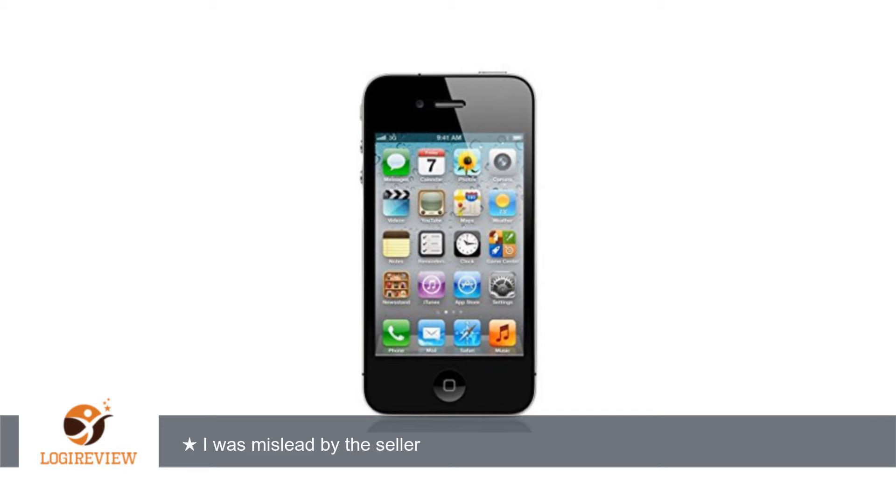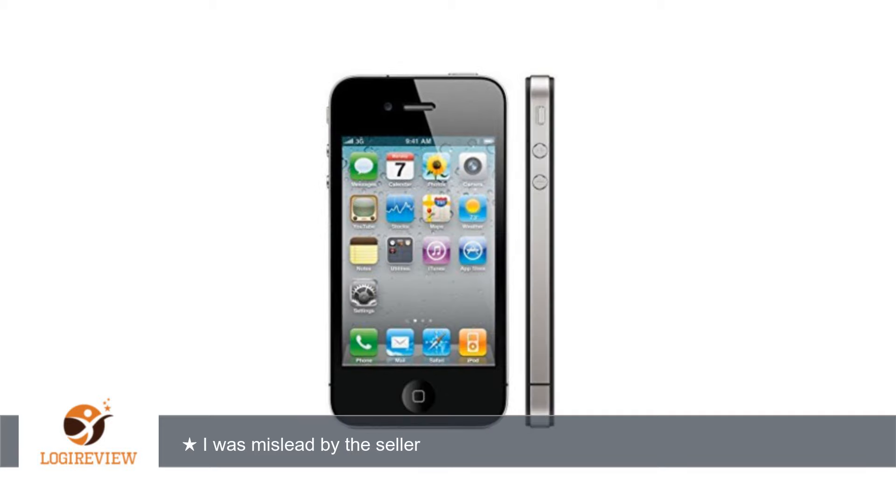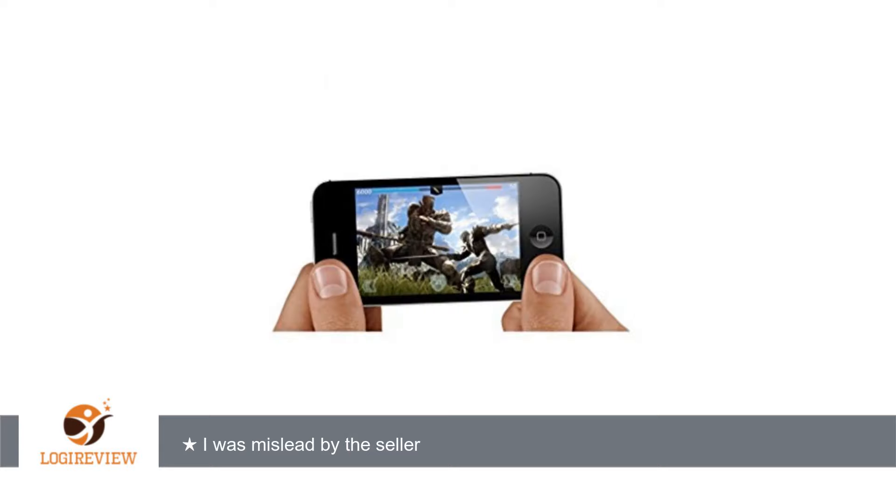A customer wrote: The phone arrived on time. The phone was locked and I was misled by the seller, as he sold the phone advertising it as unlocked. I had to spend approximately $80 to unlock the phone. I am very disappointed with this purchase, as the seller should have mentioned the lock system upfront.